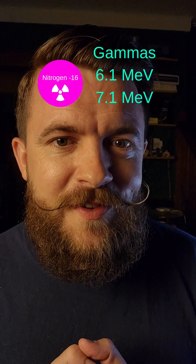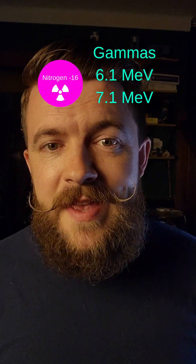But the interactions of neutrons with oxygen-16 still can produce Cherenkov. That is because when oxygen-16 ejects that proton, it turns into nitrogen-16, which is a radioactive element with a very short half-life and produces high-energy gammas. In fact, they're more energetic than the gammas produced by the hydrogen interaction. These gammas have plenty of energy to interact with electrons that can go faster than the speed of light.